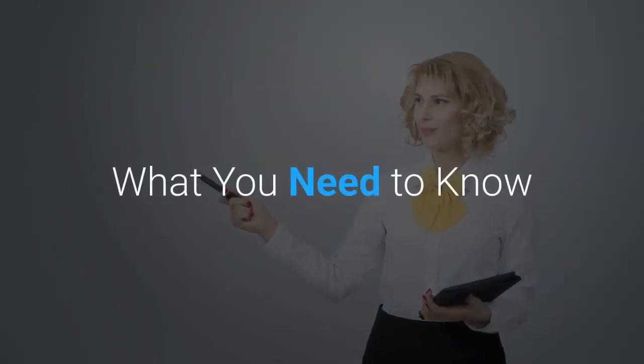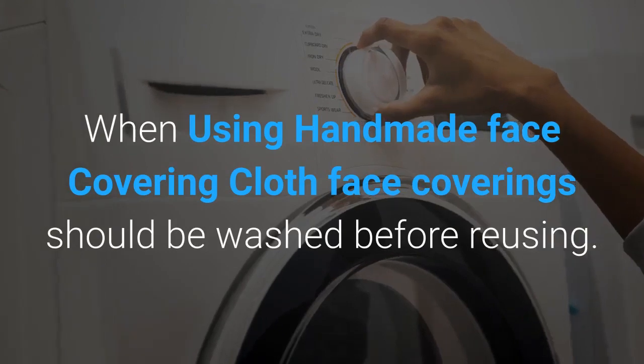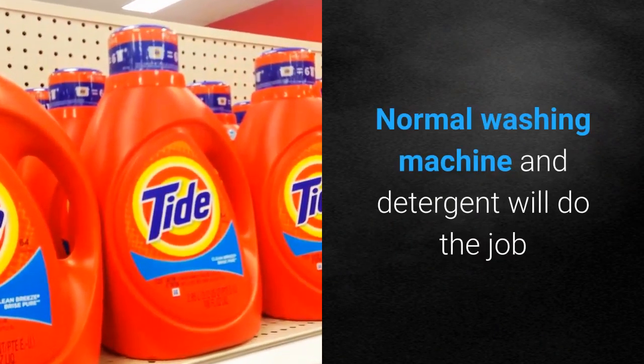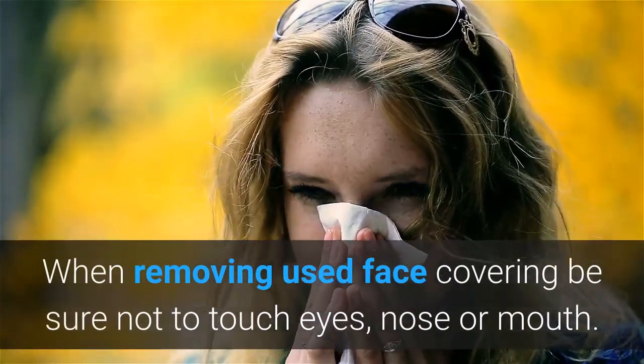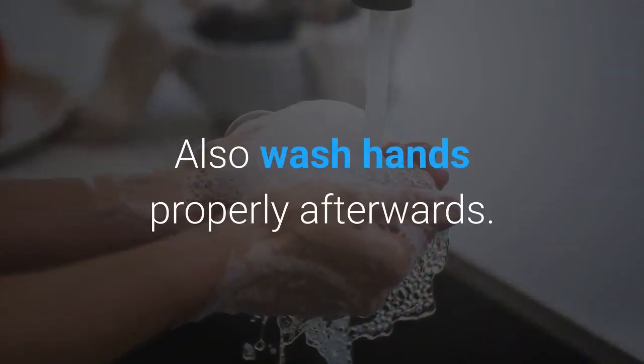What you need to know when using handmade cloth face coverings: they should be washed before reusing. A normal washing machine and detergent will do the job. When removing a used face covering, be sure not to touch your eyes, nose, or mouth. Also wash hands properly afterwards.